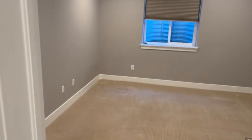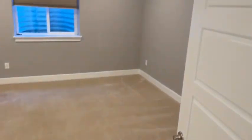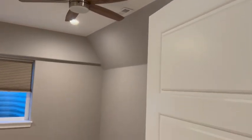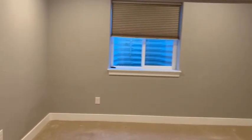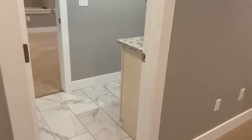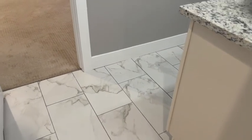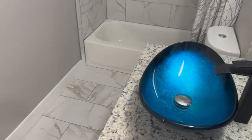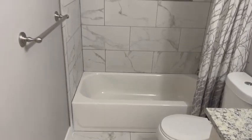Going into the first bedroom downstairs — this bedroom is carpeted, carpet's in good shape. We have a ceiling fan with a light, with a private bathroom featuring nice marble tile, granite countertop, a vessel sink, and a tub and shower.